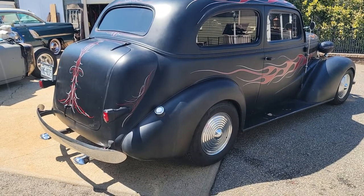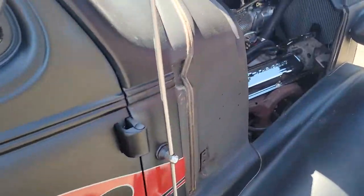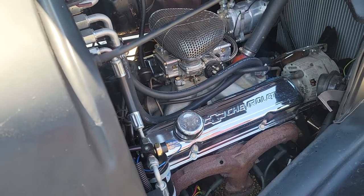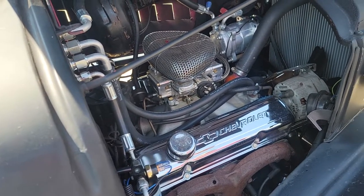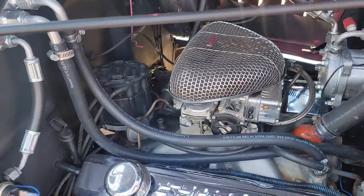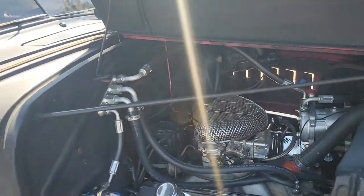Does it have headers? Yes it does — leading out to Flowmasters? Actually no, manifolds. That's reliable, they don't leak. Gasket looks new, motor's pretty fresh. Is it a crate motor? No, it's just a 350. I changed the manifold — they had a stock manifold on it. I believe the donor car was a Camaro. It's a Weiand intake. Holley 600. Good gas mileage, you can drive this thing anywhere.